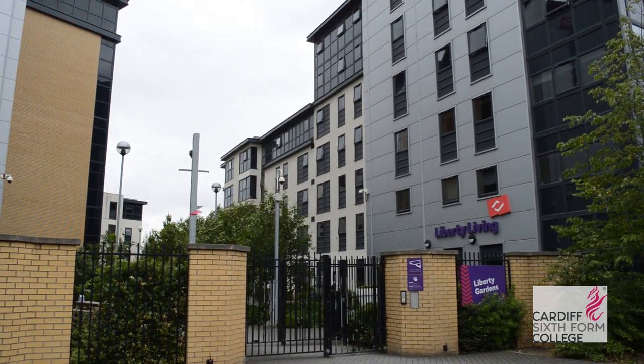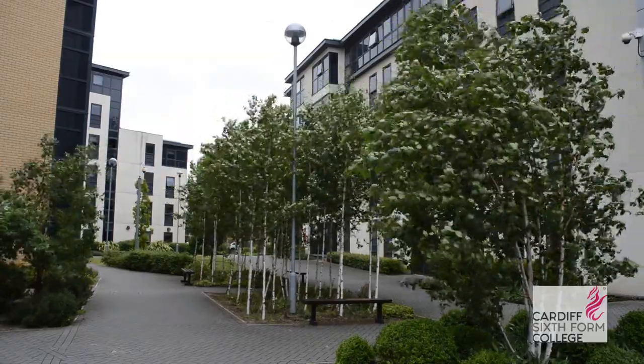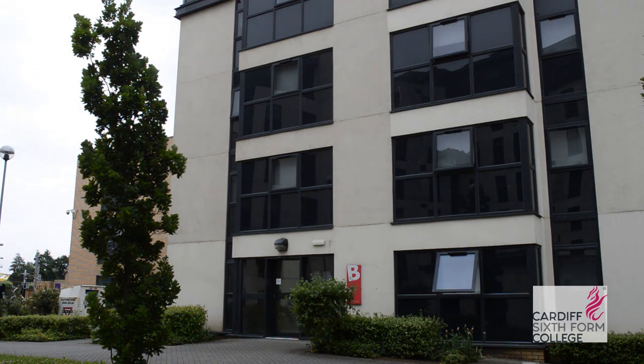Now let's move to our second boarding house, Liberty Gardens. Liberty Gardens is slightly further away than Shand House — about a five to ten minute walk from the school. It is also home to both male and female students. The difference here is that female students are in one building and the male students are in a separate building.